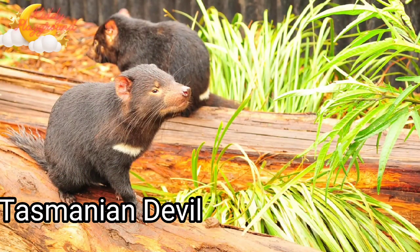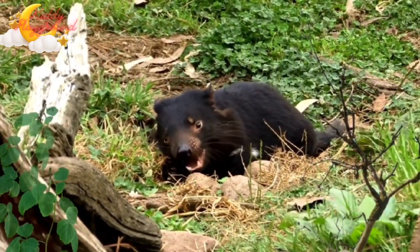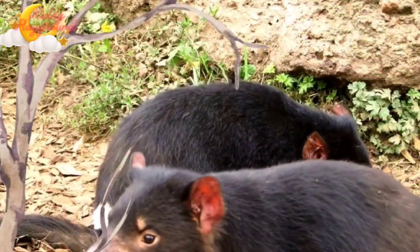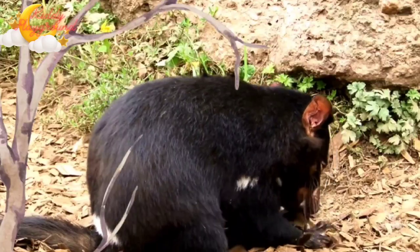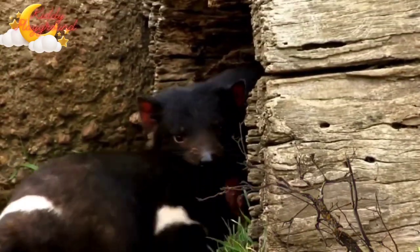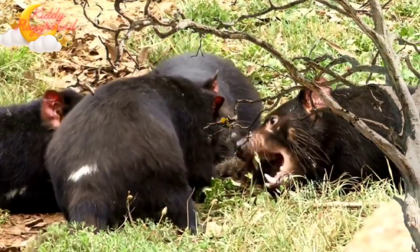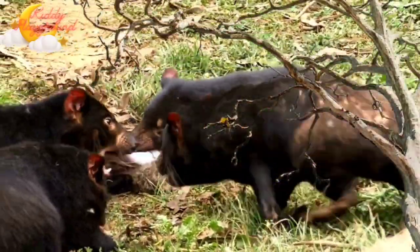Tasmanian Devil. Tasmanian Devils are the largest carnivorous, or meat-eating, marsupials in the world. They have coarse brown or black fur and a pudgy appearance that makes them look like a baby bear. They have sharp teeth and a strong, muscular jaw that can deliver one of the most powerful bites of any mammal on earth. They can eat up to 10% of their body weight in a day.